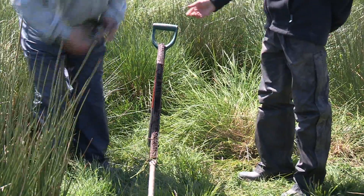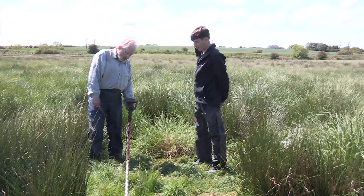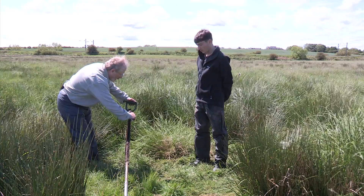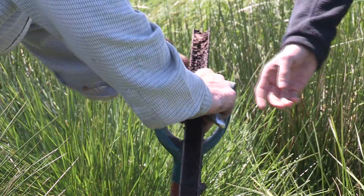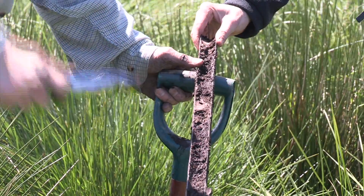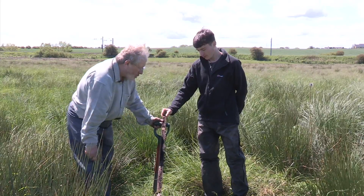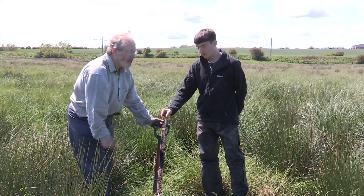Now we've retrieved a sediment core — it's a little muddy and this core might have some contamination in it. We'll take the top off and have a look at what we're finding. What we're recording here is effectively this bog surface fluctuating from a peat bog to the flood plain of a river.